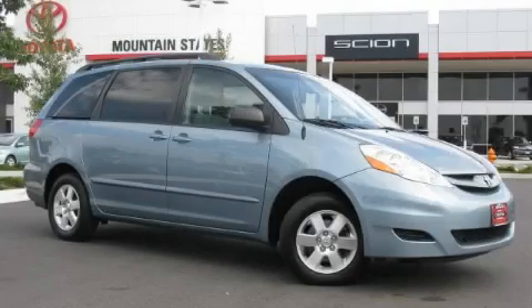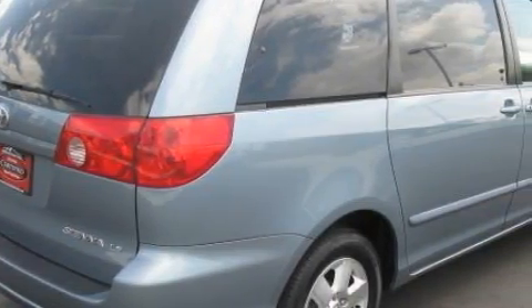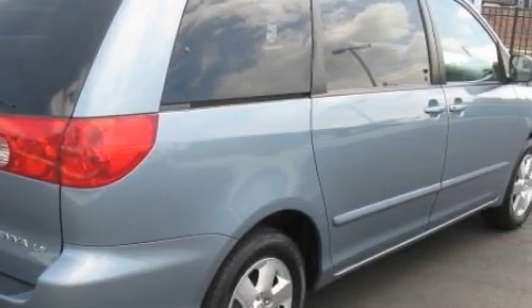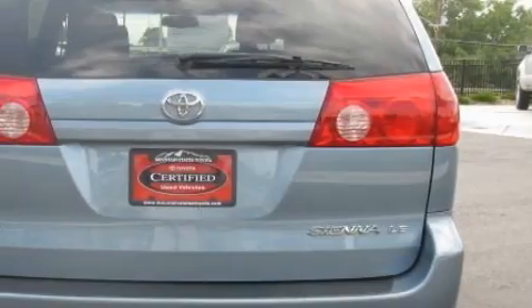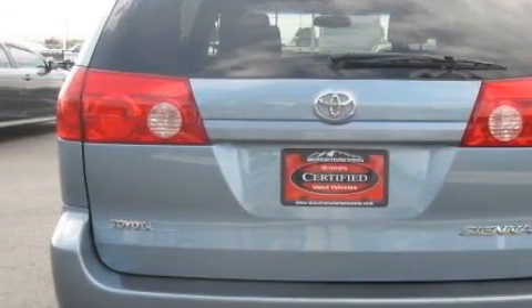This is a 2006 Toyota Sienna, room for the entire family. This Toyota has a long list of incredible features including heater vents for rear seat passengers, a driver's side bucket seat, and a 6-disc remote CD changer which can read MP3s.